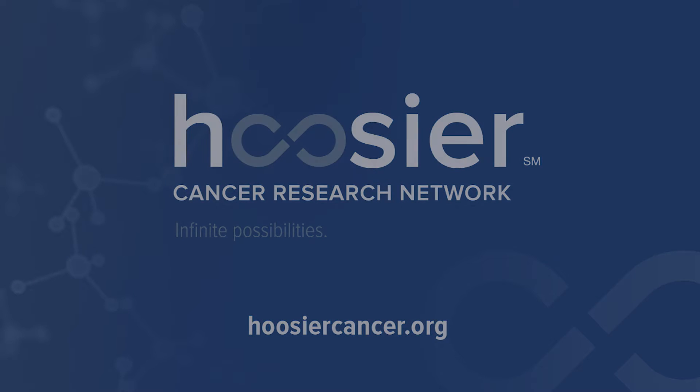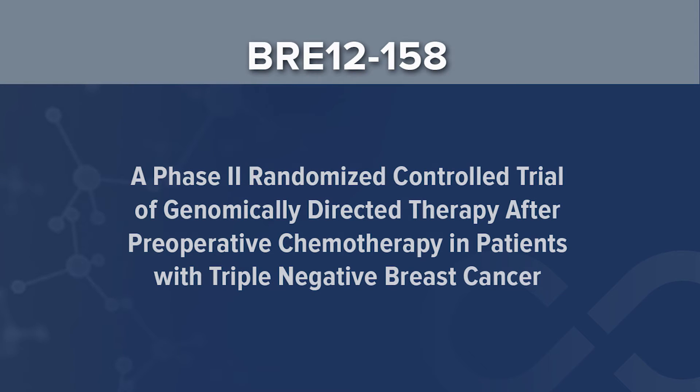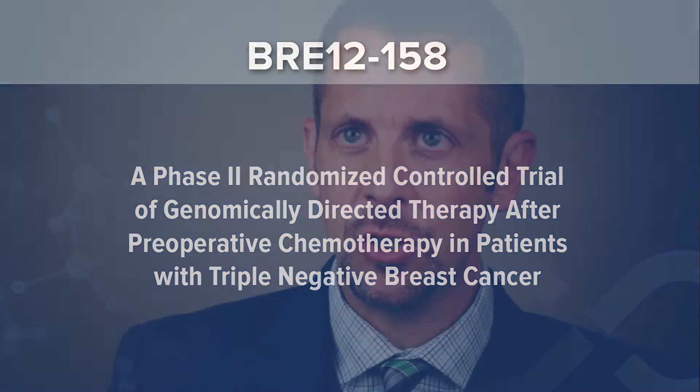This trial is really meant for patients with triple negative breast cancer, a specific subtype of breast cancer. This is for a group of patients who've already had their traditional chemotherapy and who've also undergone surgery. It specifically will focus on the population who has some disease left at the time of surgery.